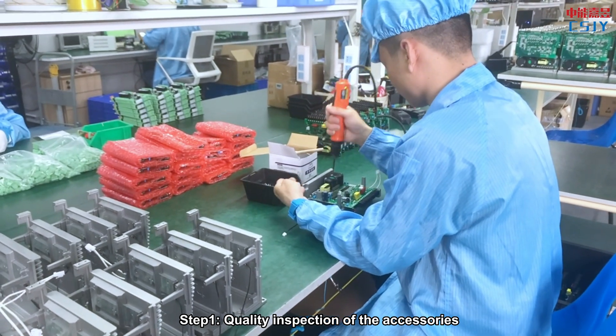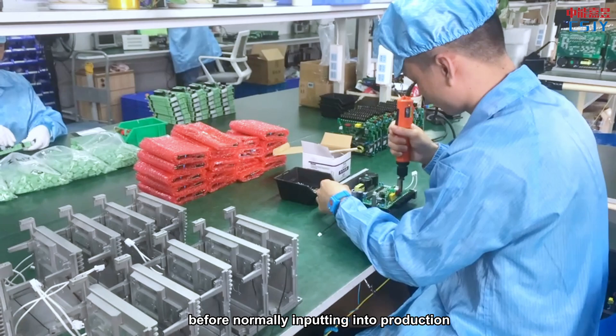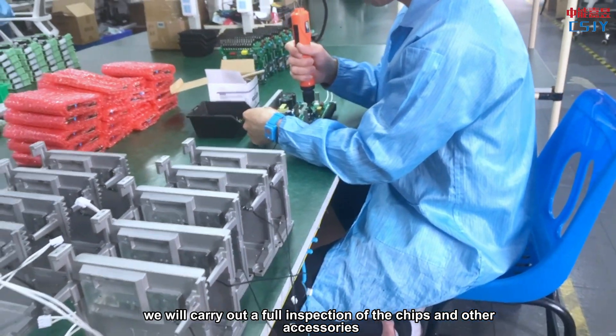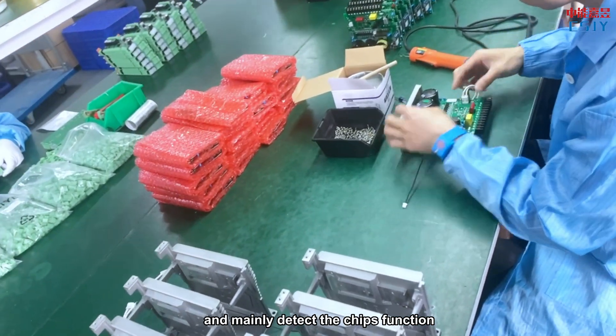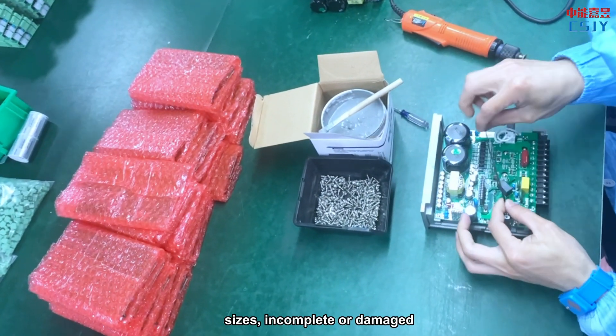Step 1: Quality inspection of the accessories. Before normally inputting into products, we will carry out full inspection of the chips and other accessories, check each part and the quantity, and mainly detect the chip's function, size, whether incomplete or damaged.